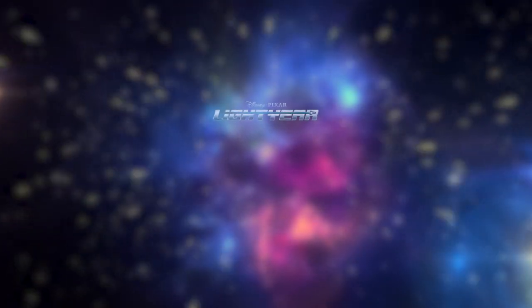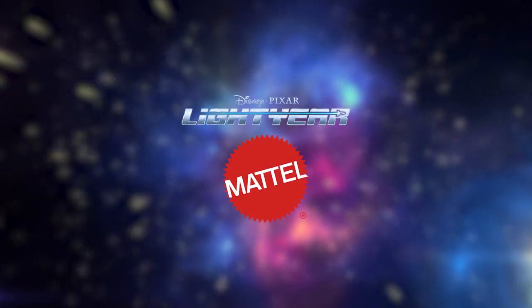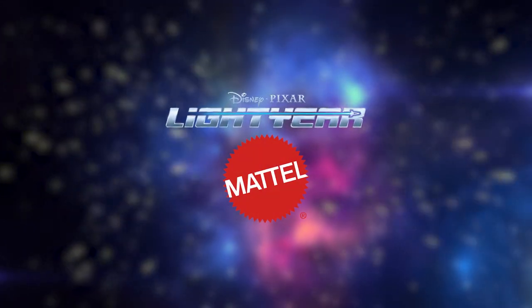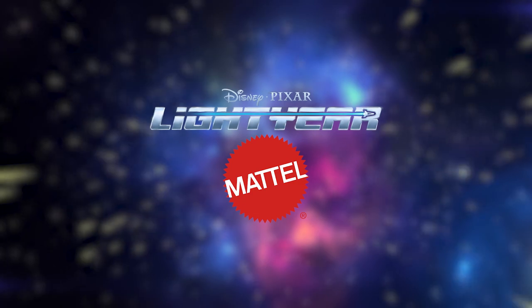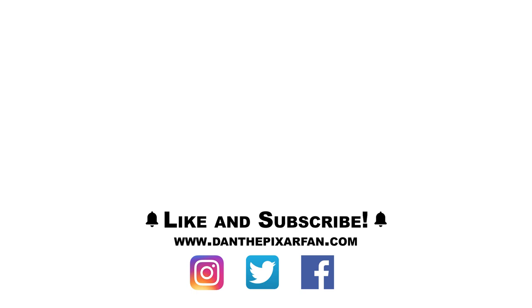Well everyone, that's it for today. Hope you enjoyed, and hope that these toy news update videos have been helpful for everyone keeping track of all the Lightyear toy releases out there. As usual, I can't wait to hear your thoughts down in the comments. Be sure to like and subscribe for more Pixar toy news, reviews, and toy hunts. Thanks so much for watching, and I will see you all in my next video.